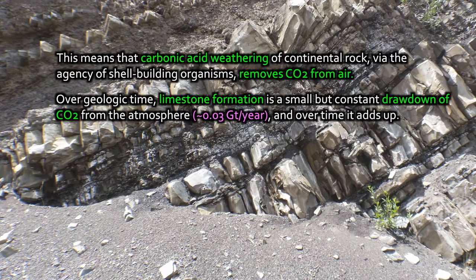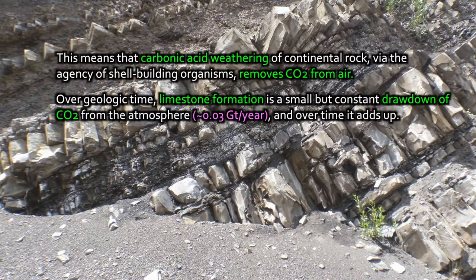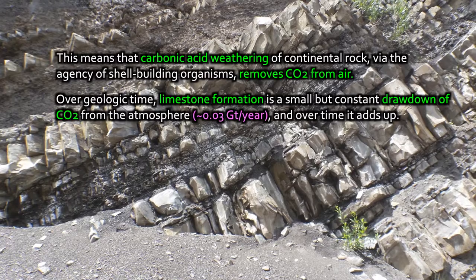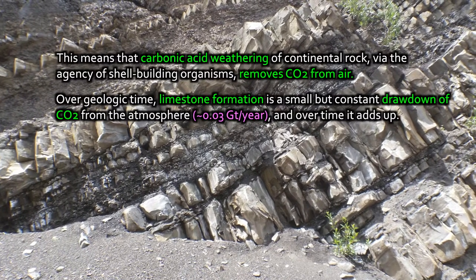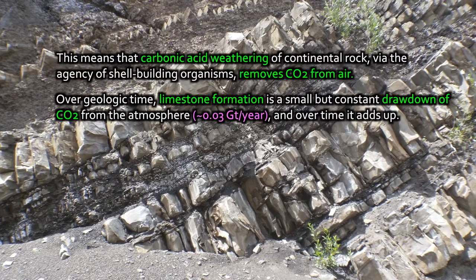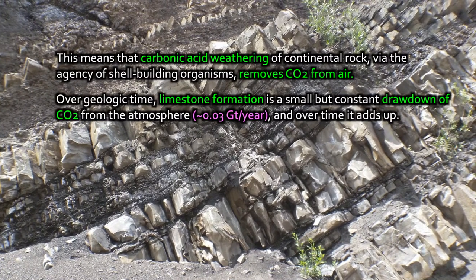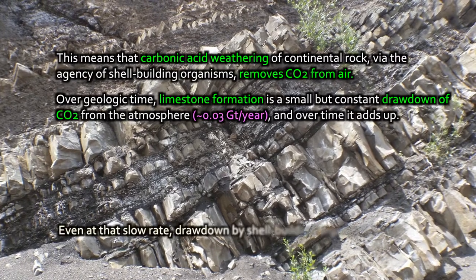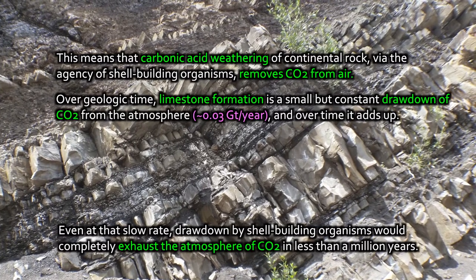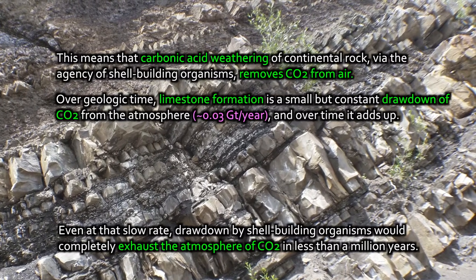We're talking about pieces of the carbon cycle that involve the longest time to make a difference. Typically on an annual basis, only about 0.03 gigatons of carbon is extracted from the atmosphere and goes into limestone, which goes into long-term geologic storage. It adds up to be the largest carbon reservoir of all on our planet — but day-to-day, year-by-year, it's a very small drawdown. Nonetheless, numbers add up even when they're small. And even at that slow rate, the drawdown of CO2 from our atmosphere by shell-building organisms would completely exhaust the atmosphere of CO2 in less than a million years or something on that order.